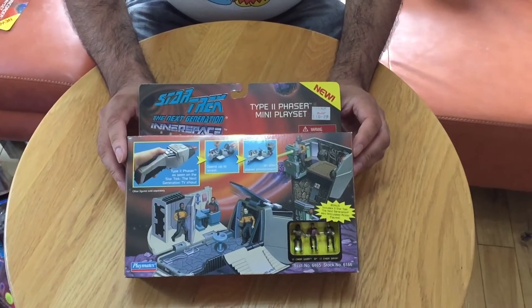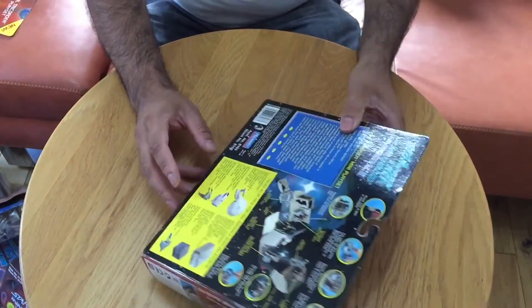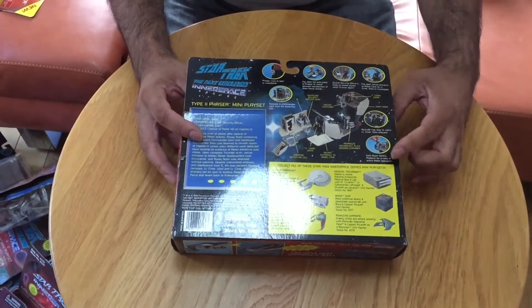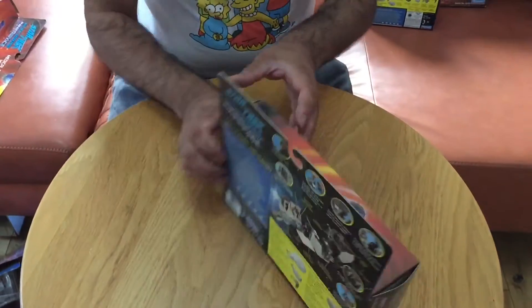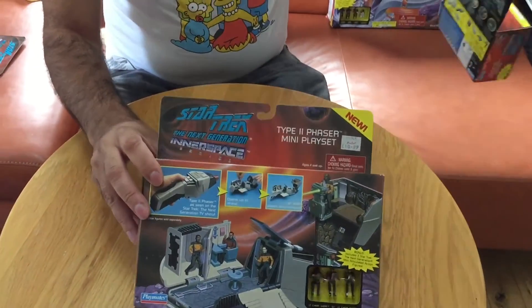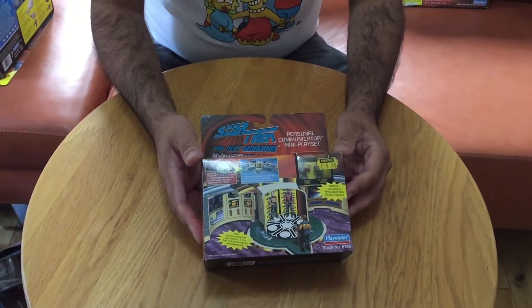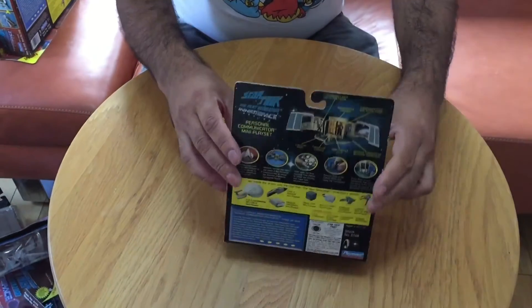So this is the phaser playset. Looking at the side, there were about four of these made I believe. You will find sellers all over the world selling these individually, but we've got everything in one place, so I'm quite pleased with that.